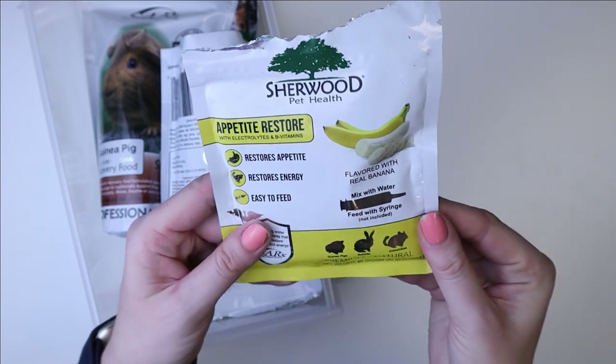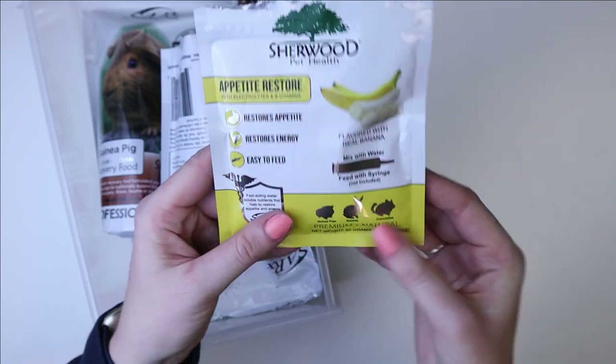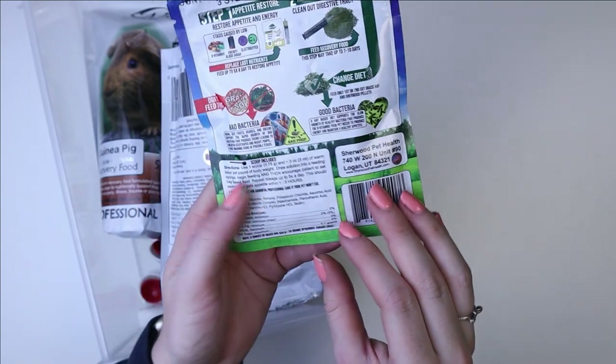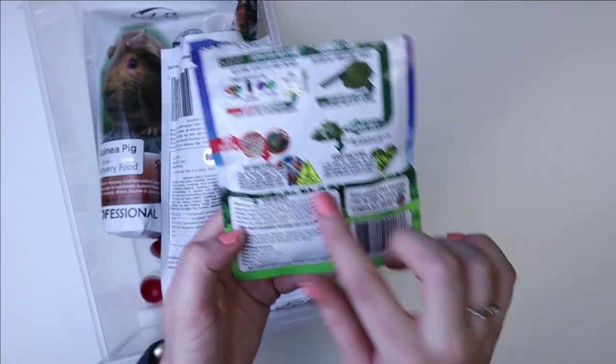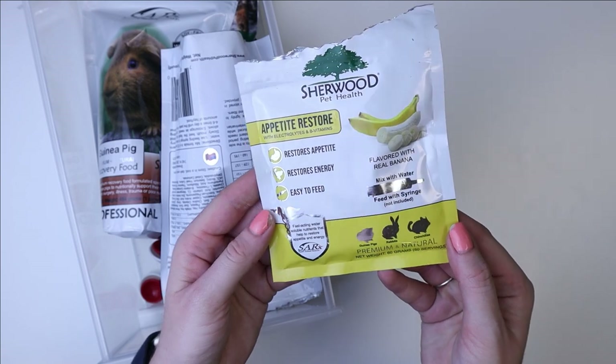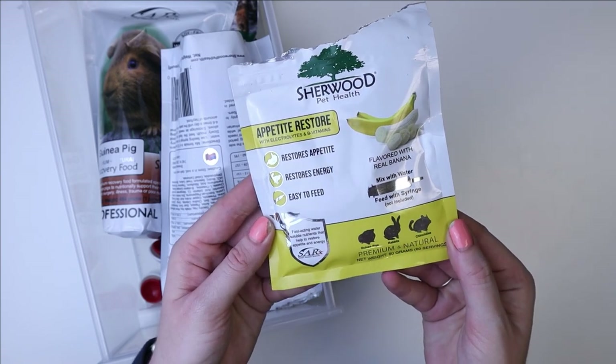I use this for the guinea pigs and the rabbits — it's good for both, and also chinchillas. It has instructions on how to use it and information about what's in it. I've used it a lot and it seems to work pretty well.